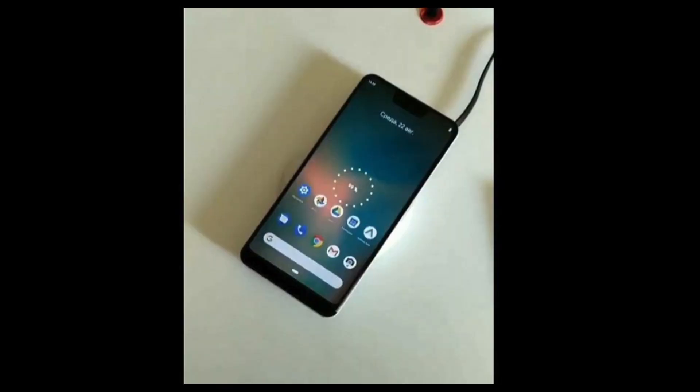One thing that has been confirmed is that Google is finally going to implement wireless charging, which is a big plus. A lot of people have been looking forward to that, and in my personal opinion I really do enjoy wireless charging on a phone, so it's really good to see Google implementing this.